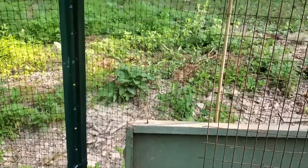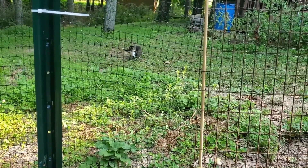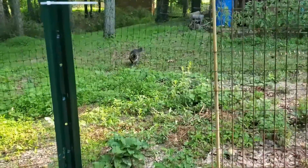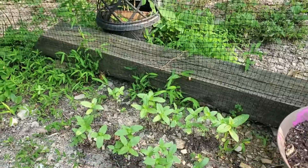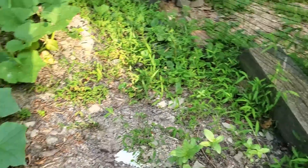And here comes our garden cat Benny, being distracted by the bugs. And here's our echinacea and some zinnias which I just planted a couple weeks ago.